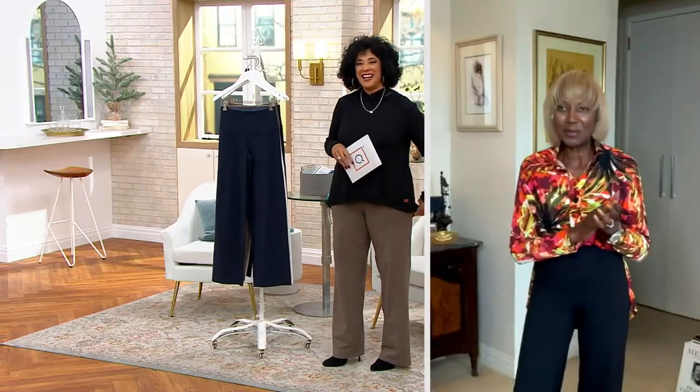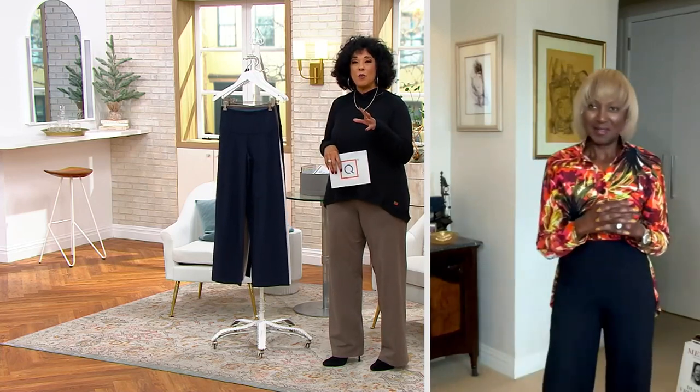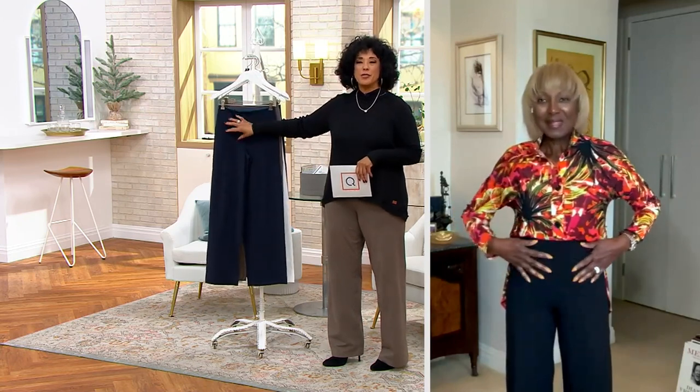Good morning! So a brand new wide-leg silhouette, updated with the tummy control that gives you even more of the problem-solving that you're known for with what you design.